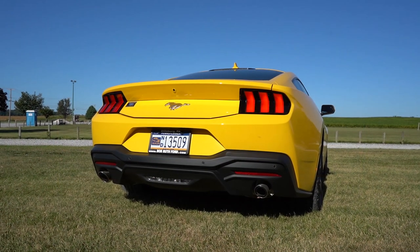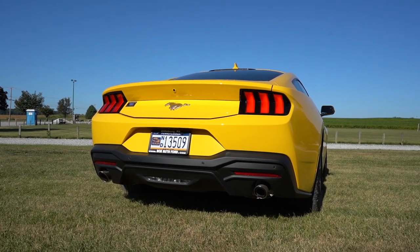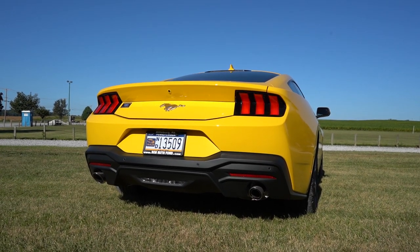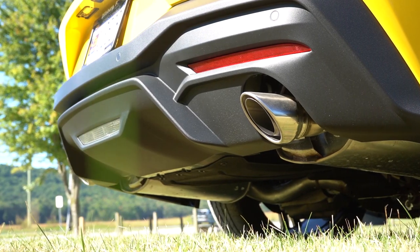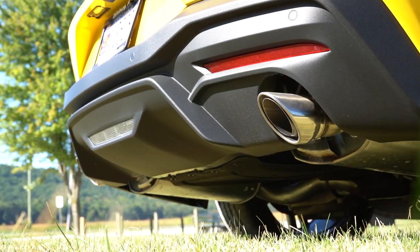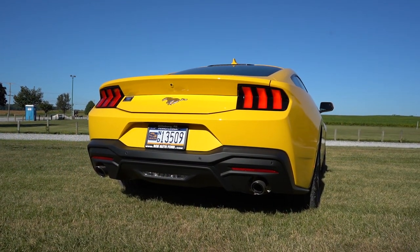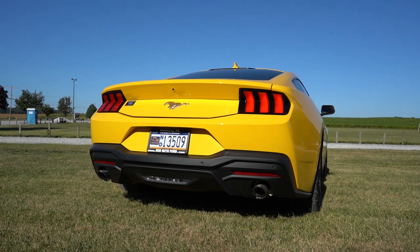There is also an active valve performance exhaust available for $1,225, which opens up the valves and gives you a much throatier Mustang sound. We don't have that with us today, but you guys know what we have to do next — here is that exhaust clip.